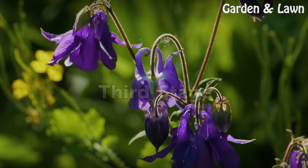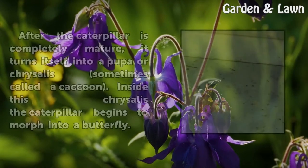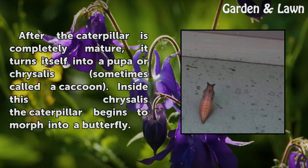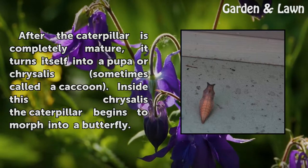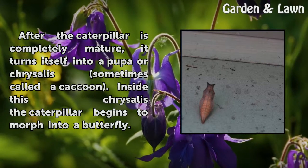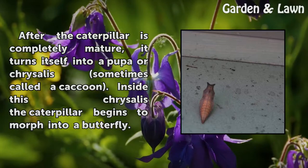Third Stage. After the caterpillar is completely mature, it turns itself into a pupa or chrysalis, sometimes called a cocoon. Inside this chrysalis, the caterpillar begins to morph into a butterfly.